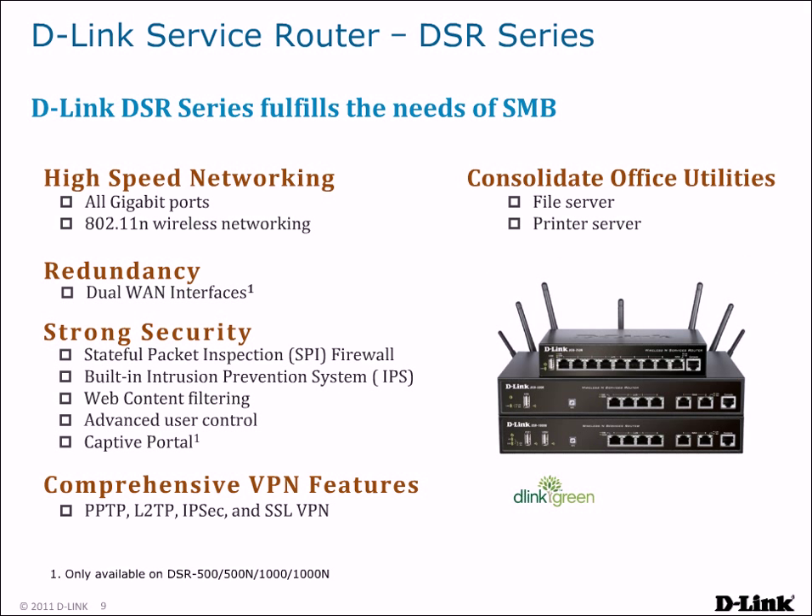To deal with all of these issues, D-Link presents their DSR series of Unified Service Routers, designed to fulfill all of the needs of an SMB in a single all-in-one solution. DSR routers are equipped with all-gigabit ports for maximum bandwidth and 802.11n for high-speed wireless networking. Dual WAN interfaces allow for redundancy in the event an Internet connection goes down. They provide security through a stateful packet inspection firewall, a built-in intrusion prevention system, web content filtering, and advanced user control.